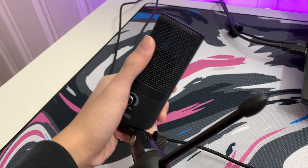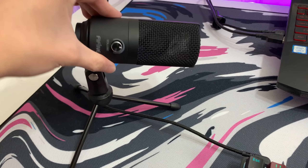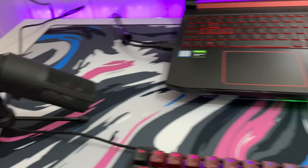Moving on to the mic — it's a $30 fine mic. It's really, really nice for only $30. You can go on YouTube and there's a ton of people saying how well this mic performs. It's a great addition to your budget setup.